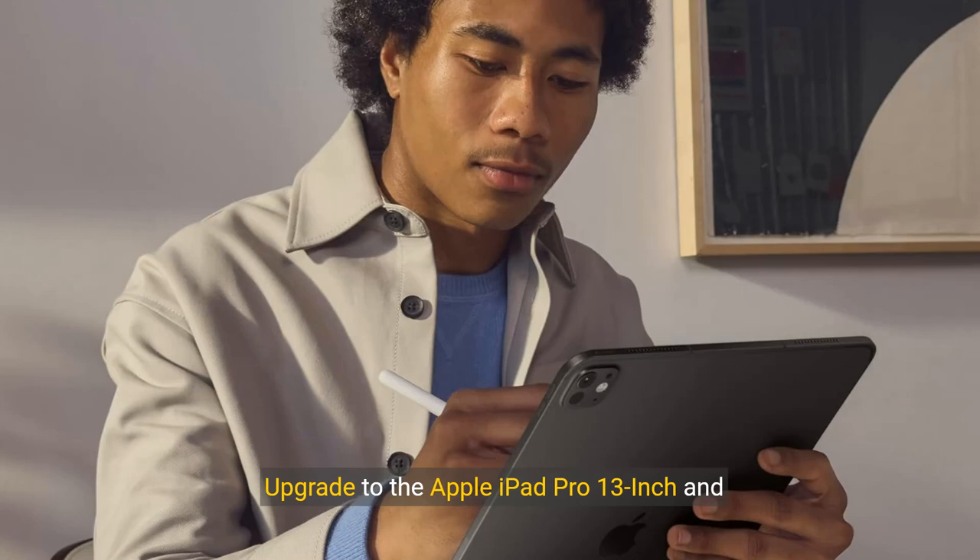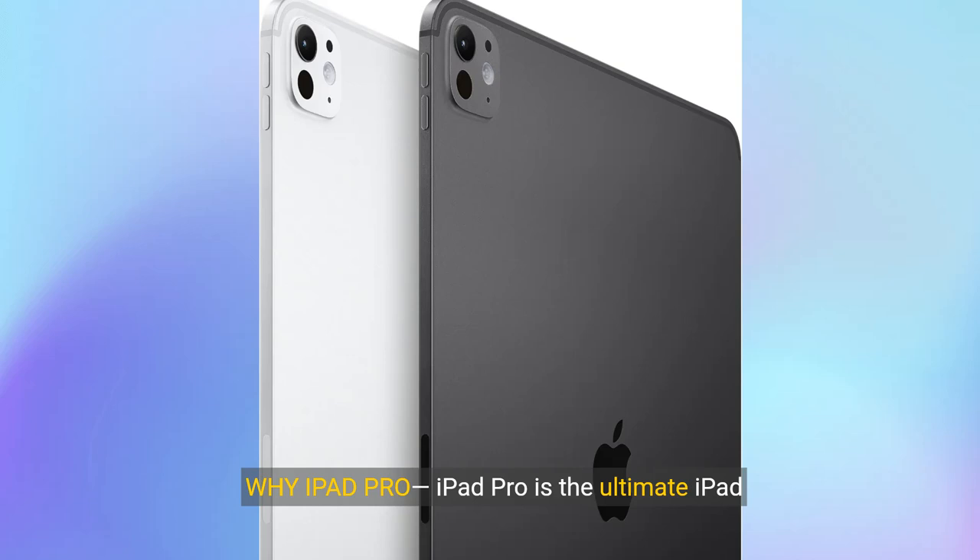Upgrade to the Apple iPad Pro 13-inch and experience the pinnacle of performance and design. iPad Pro is the ultimate iPad experience in an impossibly thin and light design, featuring the breakthrough Ultra Retina XDR display, outrageous performance from the M4 chip, super-fast wireless connectivity, and compatibility with Apple Pencil Pro.